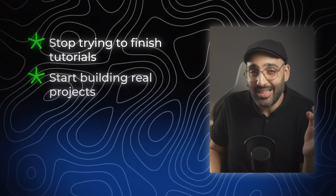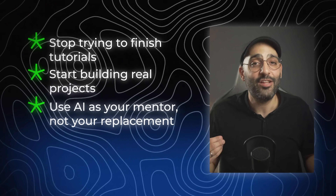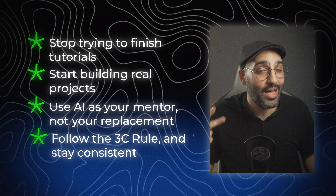Remember: learning to code isn't hard. It's not supposed to be hard. It's just misunderstood. The real way to learn is simple — stop trying to finish tutorials, start building real projects, use AI as your mentor not your replacement, follow the 3C rule, and stay consistent, even if it's just for one hour every day. If you do that, you will look back a few months from now and realize that you're not just learning to code anymore. You are a developer.